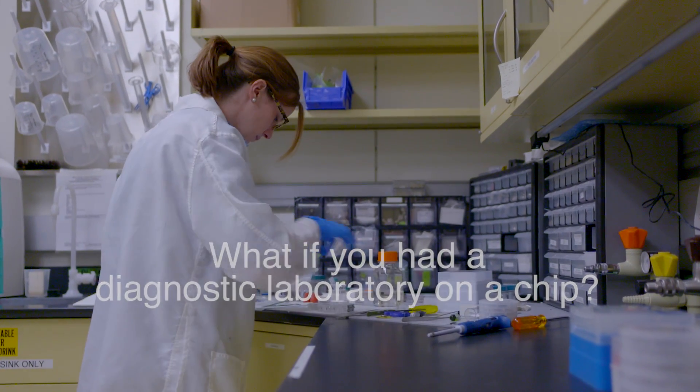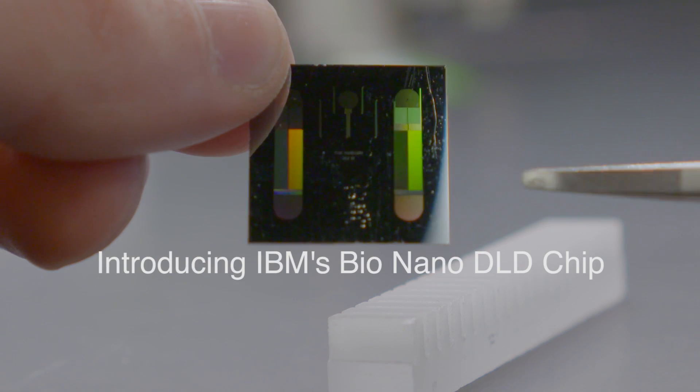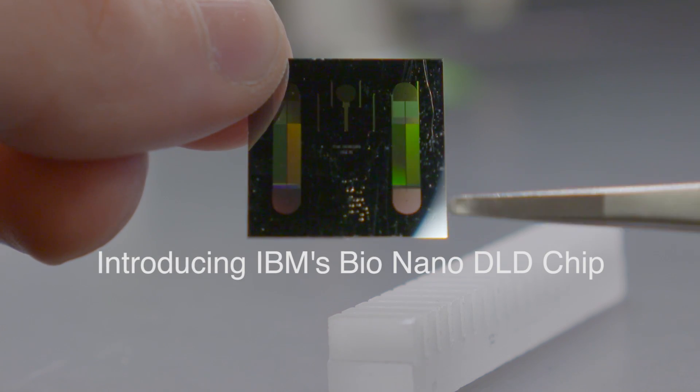We call our devices the Nano DLD. We expect that this device will allow us to identify cancer in patients that still have no symptoms.